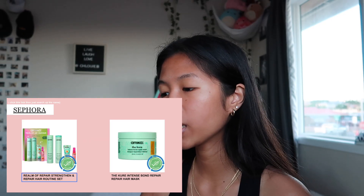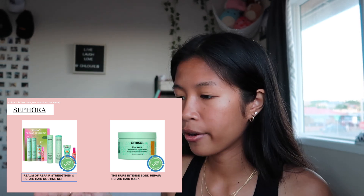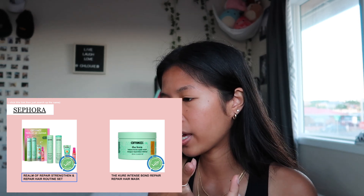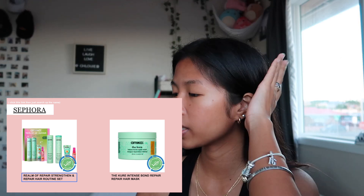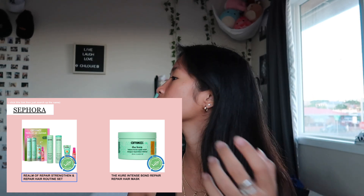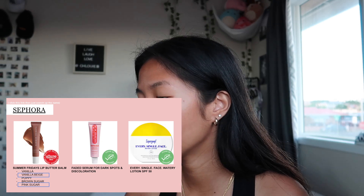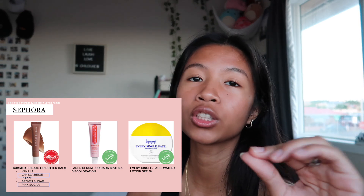Next, still Sephora: I want the Amika Hair Routine Repair Hair Set, which comes with shampoo, conditioner, shine, and leave-in conditioner. I also want their hair mask because my hairstylist told me I should really get one. On the last page, I really want the Summer Fridays Butter Balm, the Faded Serum for dark spots, and a new sunscreen.